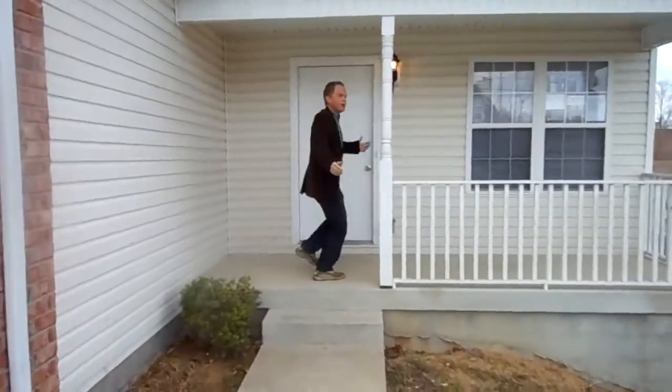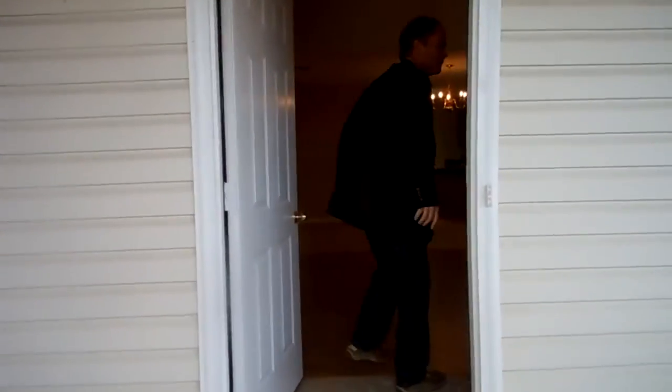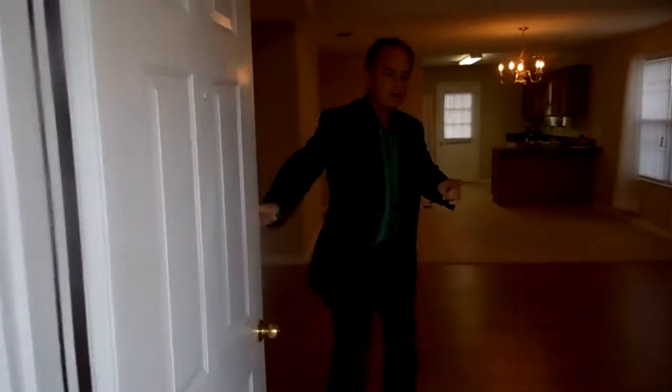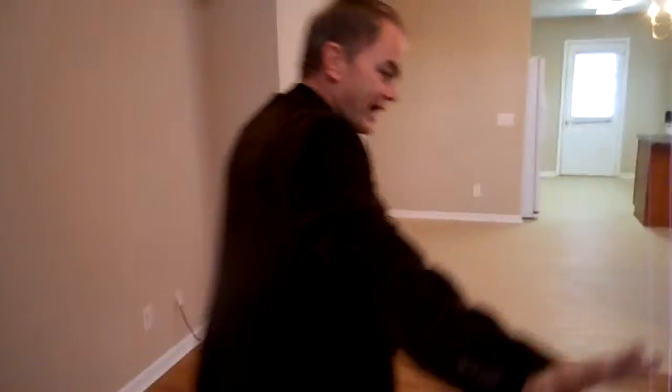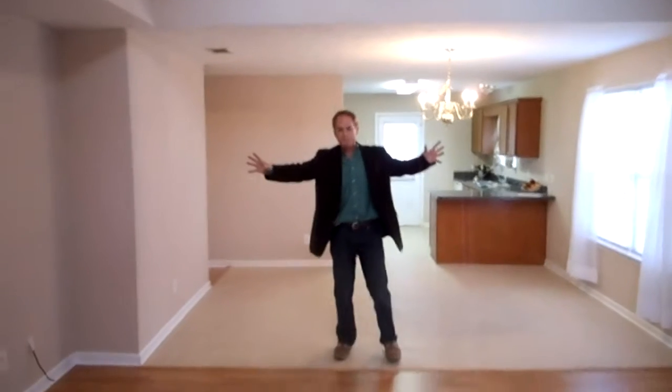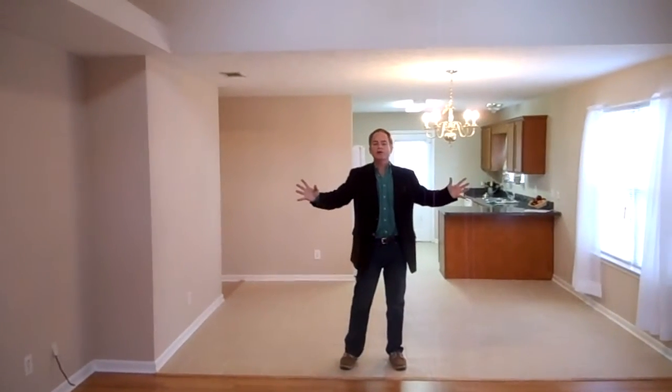This is a super nice house. Am I excited? Heck yeah, I'm excited, but you don't see houses like this very much. It's three bedroom, two baths. It's in beautiful LaVergne, Tennessee.